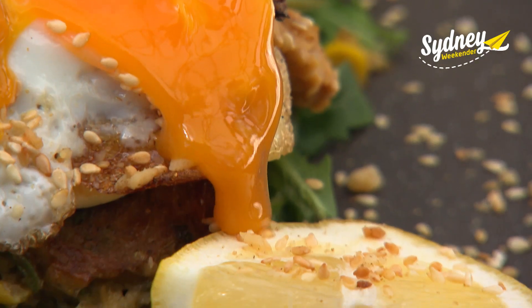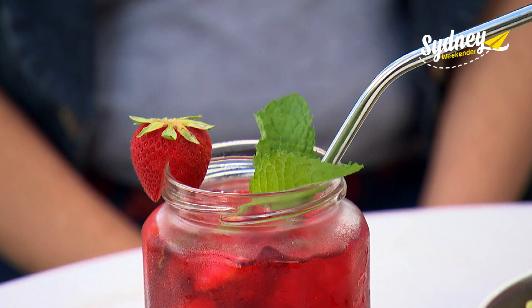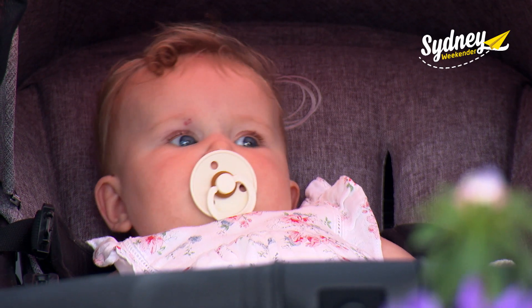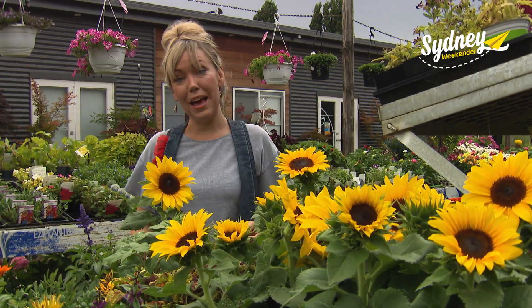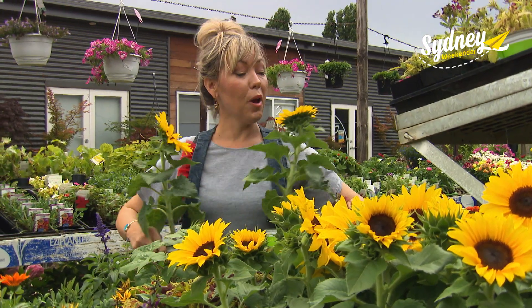Each dish is beautifully presented with colourful drinks to match. Chloe, this is so lovely — it's a beautiful spot. Your little girl loves the tranquility — she loves it here. Just listen to the fountains in the background. And if you want to take a bit of the Valerie's Sunroom magic home with you, you can do just that.